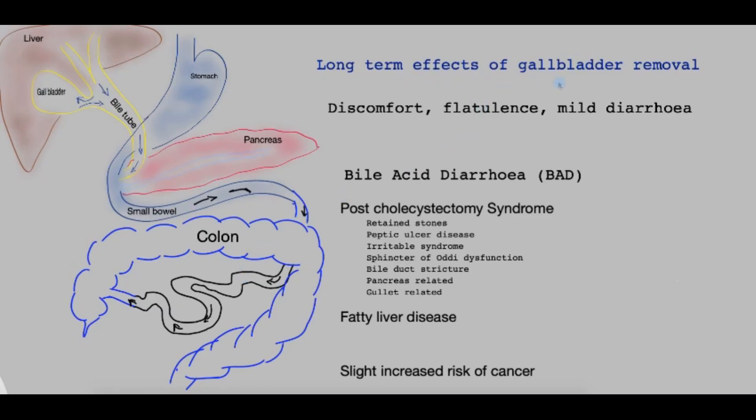This video will explore some of the long-term effects of removal of the gallbladder.